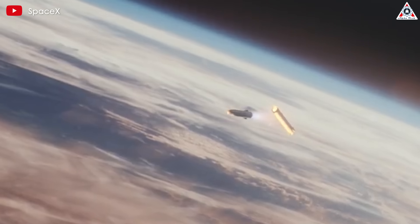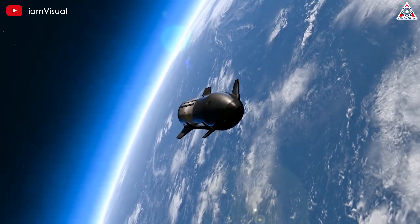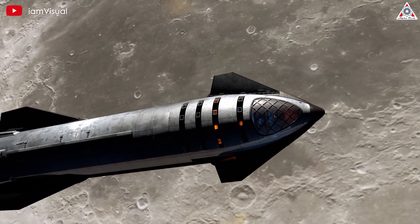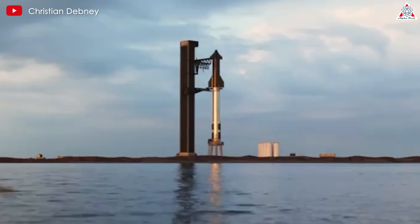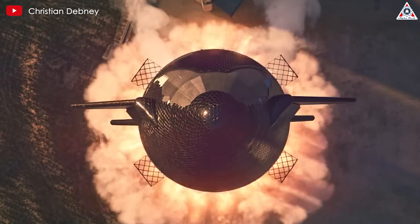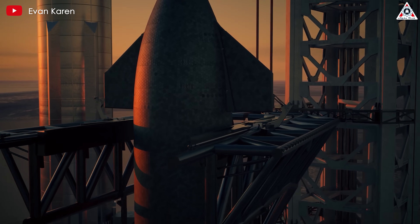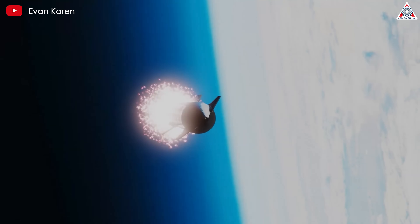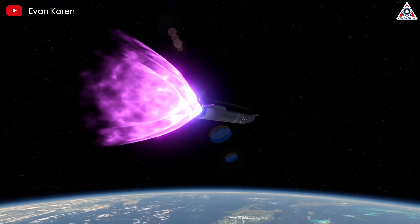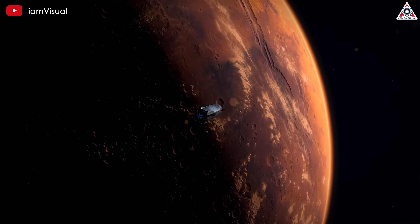This approach underscores SpaceX's willingness to challenge traditional rocket engine design paradigms in pursuit of their ambitious spaceflight goals. It's a bold strategy that, if successful, could significantly advance the state of the art in rocket propulsion technology. All these upgrades will enable SpaceX to create a rocket engine that is not only optimized to the fullest extent but also incredibly powerful, incorporating numerous innovations that push the boundaries of what's possible in rocket engine design — necessary to meet the ambitious goals of SpaceX's Starship program, which aims to revolutionize space travel and enable missions to Mars.